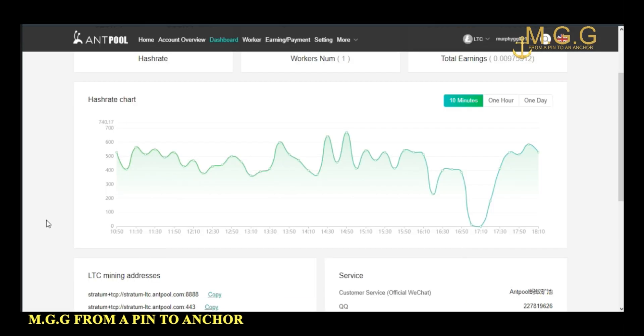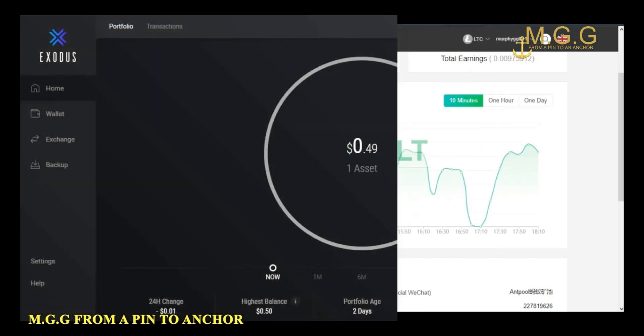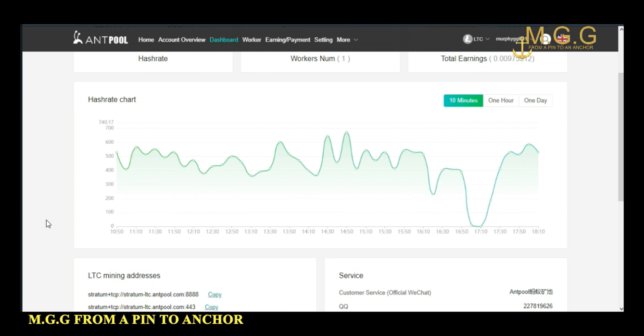After running the AntMiner for 24 hours — no overclocking, nothing at all, just out of the box — you can see the waveform here where the hashing is up and down all over the place. Nevertheless, I have made this amount in Litecoin, which is equivalent to 49 cents in my Litecoin wallet.